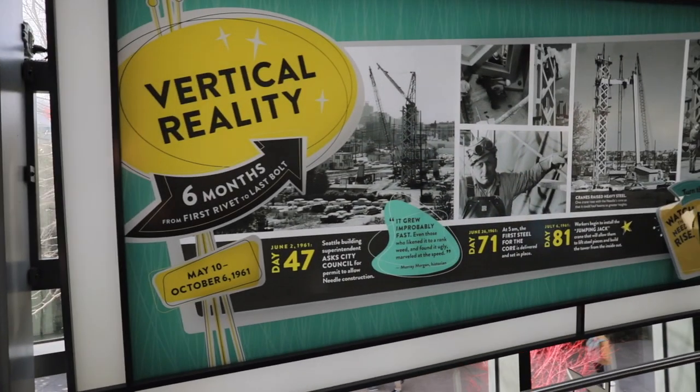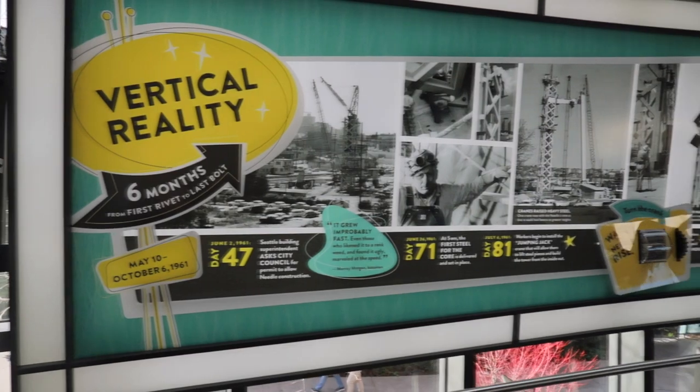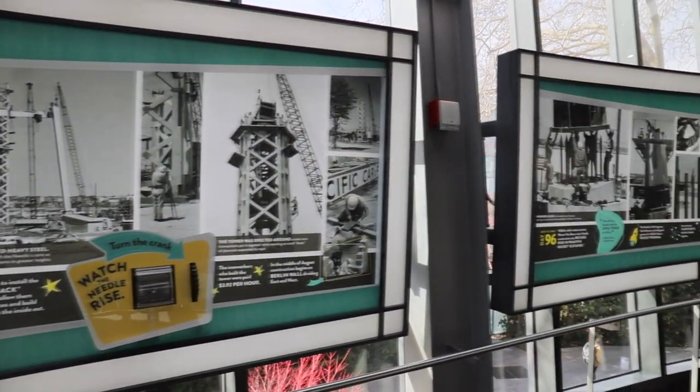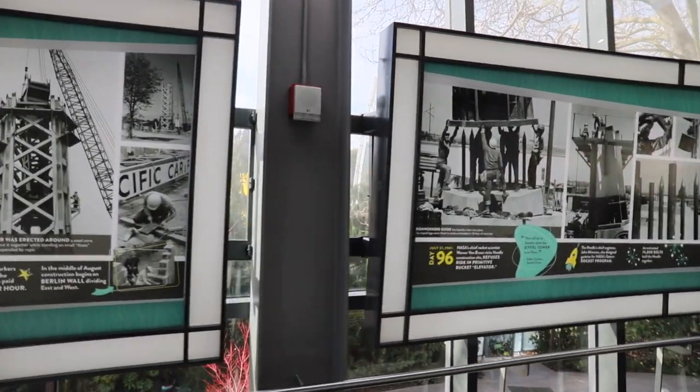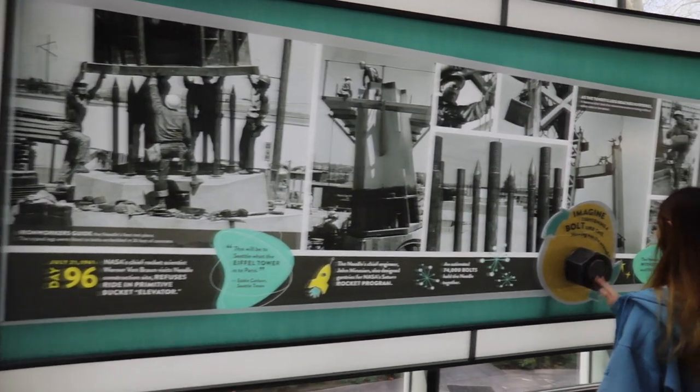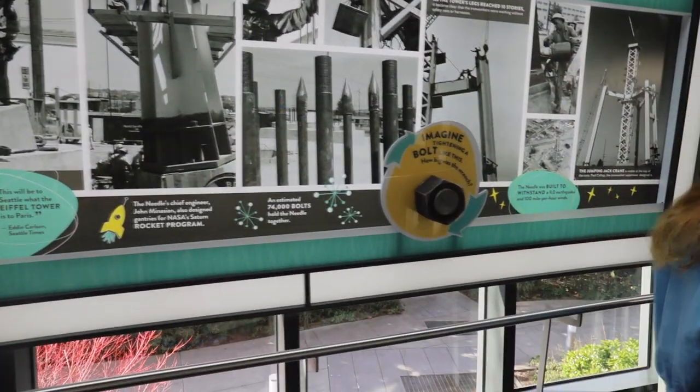He called it the Space Needle. When King County declined to fund the project, five private investors funded it. The Space Needle was built on the former site of Seattle's fire station. It was built in 1962 for Seattle's World's Fair and took 400 days to complete.